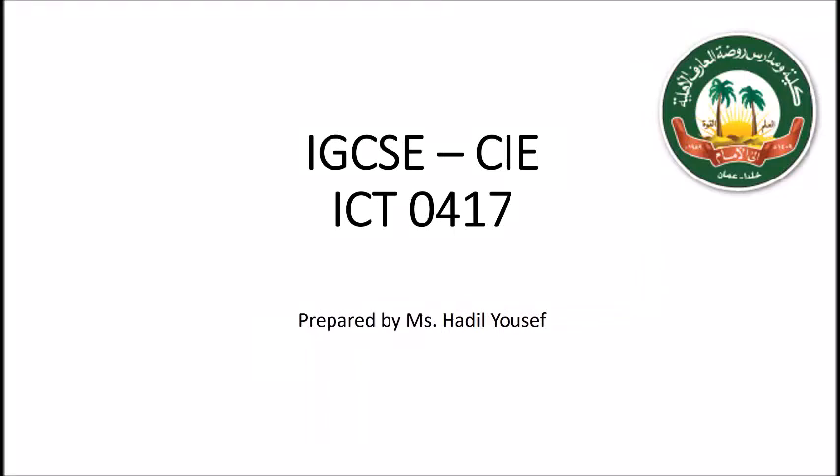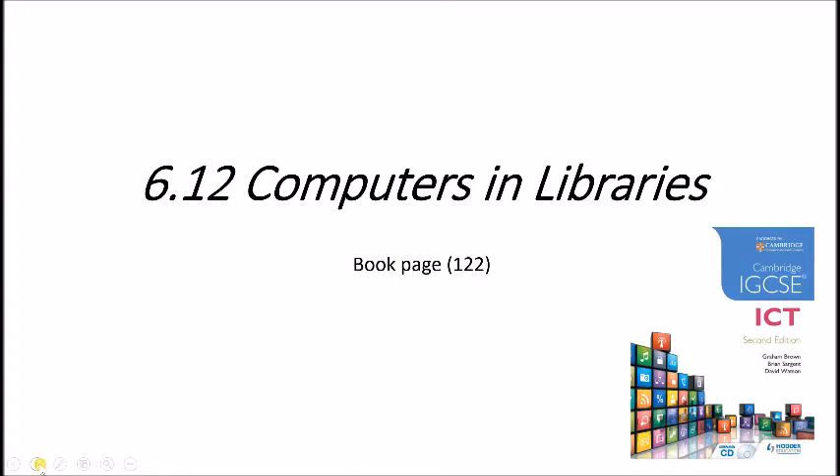As-salamu alaykum and hello again. Now we will talk about 6.12 computers in libraries. You can find it in your book at page 122.